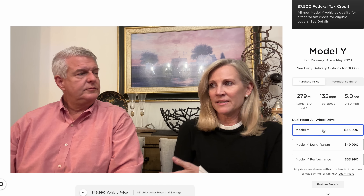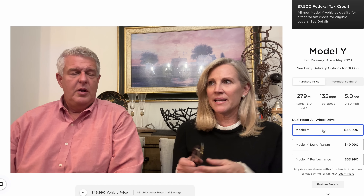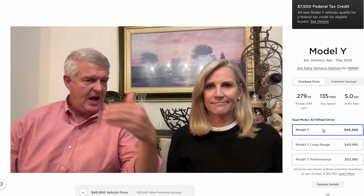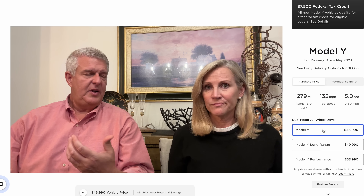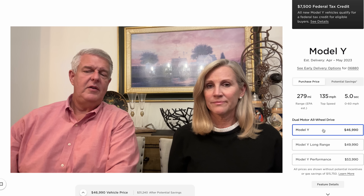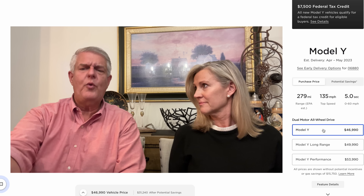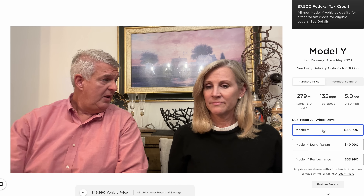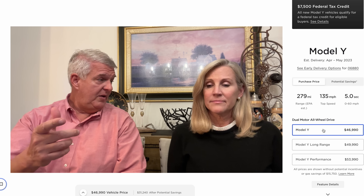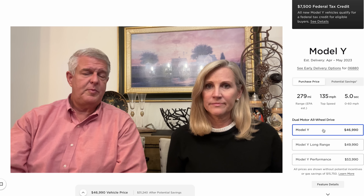A few months ago I wasn't interested because the price didn't make sense — it was $20,500 higher then. But now with $20,500 less for this car, and 34–39 miles more range than the GV60, plus the Tesla supercharging network, plus with the CCS Combo 1 adapter you can charge on an EA charger too, and this car charges pretty quickly.